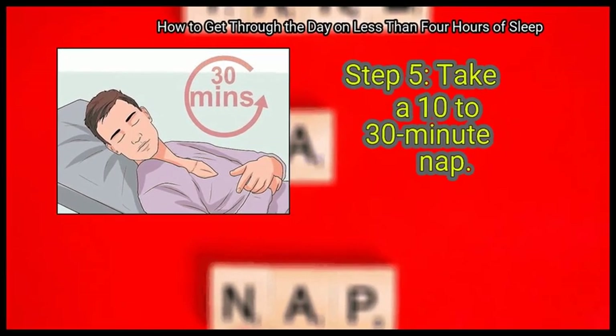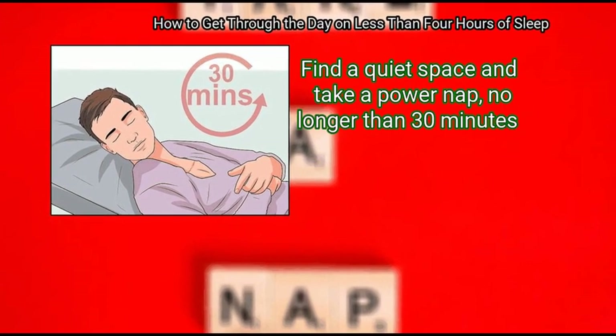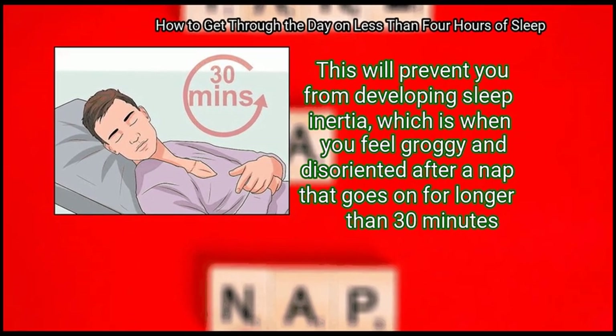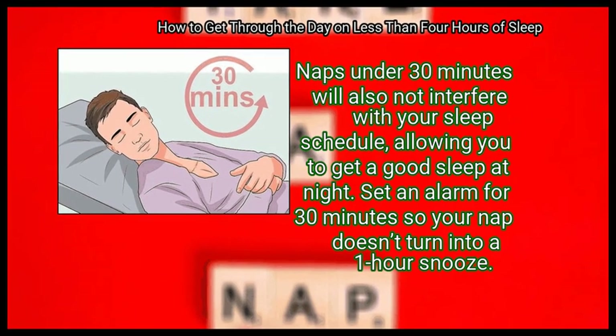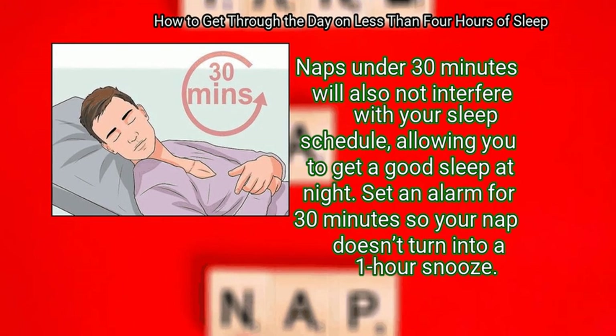Finally, take a 10-30 minute nap. Find a quiet space and take a power nap no longer than 30 minutes. This will prevent you from developing sleep inertia, which is when you feel groggy and disoriented after a nap that goes on for longer than 30 minutes. Naps under 30 minutes will also not interfere with your sleep schedule, allowing you to get a good sleep at night. Set an alarm for 30 minutes so your nap doesn't turn into a one-hour snooze.